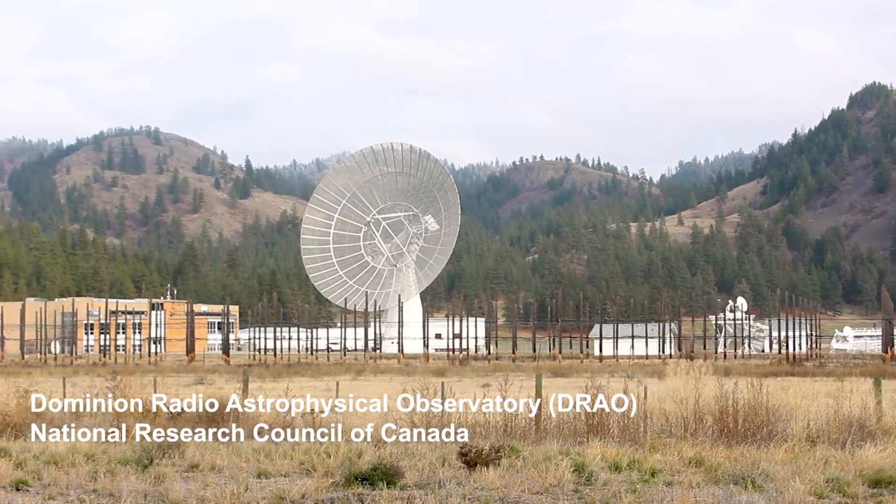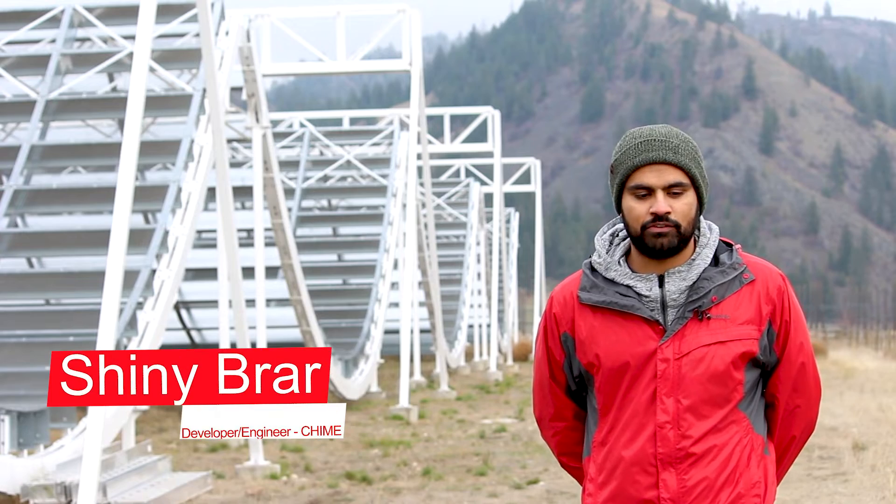My name is Shiny Brar. I'm a physics engineer and I work for McGill.